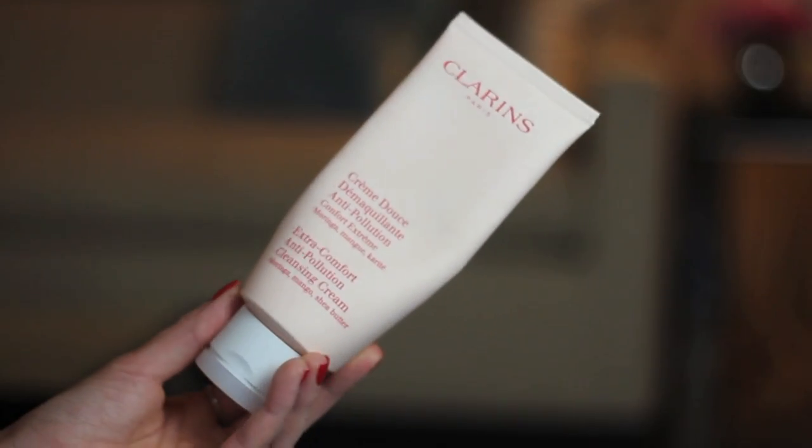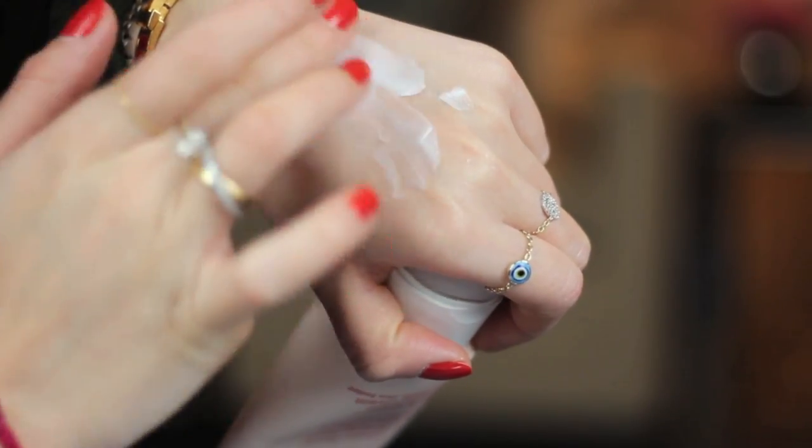Before this month I'd never really found a no-makeup morning time cleanser that I really liked, but I've been using this one a lot - you can tell it's already on its last legs. This is the Clarins Extra Comfort Anti-Pollution Cleansing Cream. It has a really nice lightweight creamy texture, it hydrates the skin, it still makes you feel like you're cleansing but not deep cleansing, which I don't like in the morning. I want a nice light creamy cleanser and I love that this doesn't leave a layer over the skin.